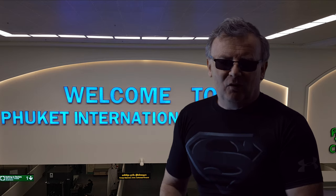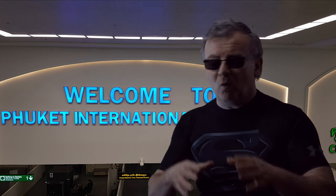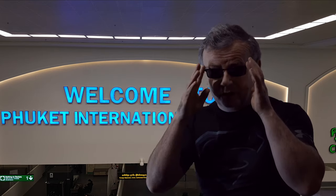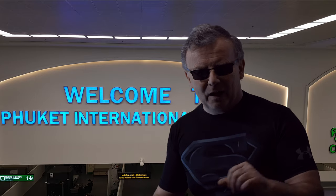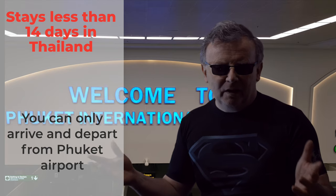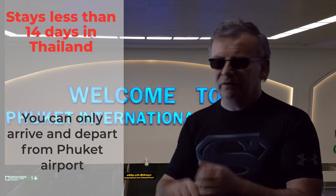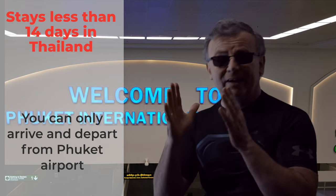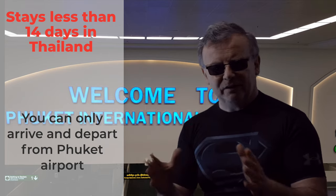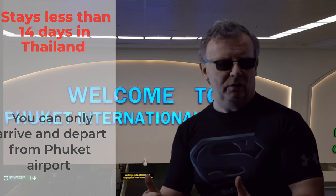Now that is a long list, but it does mean that on arrival you do not have to stay in your room or in the hotel resort premises for any quarantine — you have the freedom of Phuket. If you're staying less than 14 days, you also have to leave from Phuket airport. The advantage of going to Phuket is you don't touch Bangkok — you can get flights direct into Phuket. Less than 14 days, you fly out of Phuket. As long as you've ticked all these boxes, you're okay.